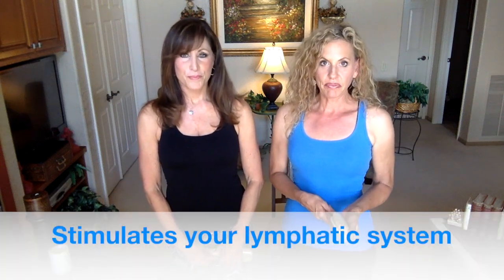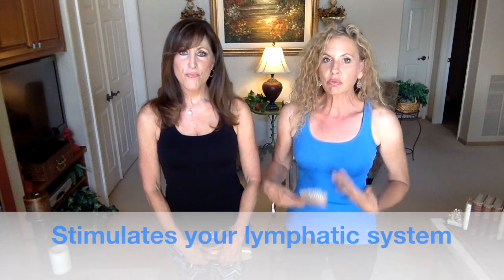There are beauty benefits and health benefits. Starting with the health benefits: body brushing will stimulate your lymphatic system, which is what gets rid of all your metabolic waste. We have miles of lymphatic system — similar to blood vessels — and the whole body is constantly getting rid of metabolic waste through the digestive system, skin, kidneys, and liver. The lymphatic system gets less attention, but muscle movement, deep breathing, and body brushing are a few ways to keep it working well.